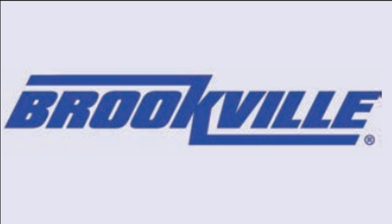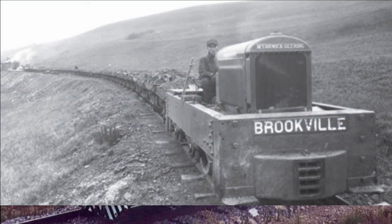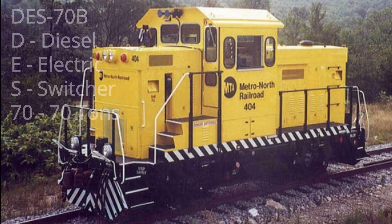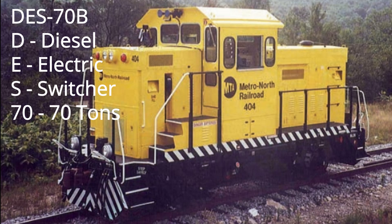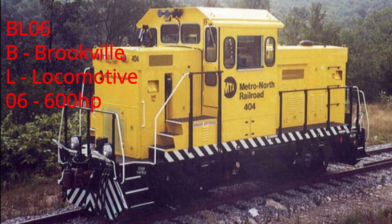For this task, Metro North contacted Brookville, originally known for their work with road railroads and gas-powered diesels, as they constructed their first original locomotive for this task. These two switchers, numbered 404 and 405, were designated as the DES-70B, with DES standing for diesel-electric switcher and 70 standing for 70 tons. They were also known as the BL-06, with BL for Brookville Locomotive and 06 for 600 horsepower.